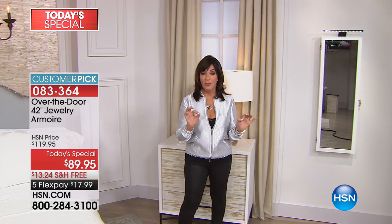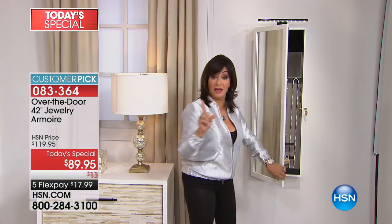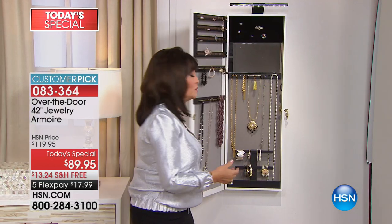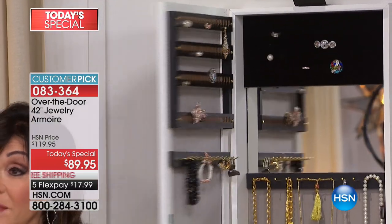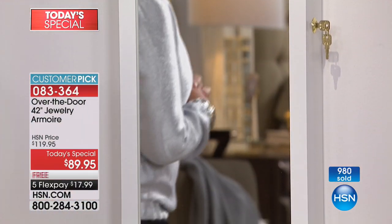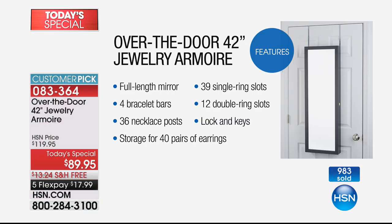This is a do-it-all product. Think about all the things you buy every day — a sweater, a jacket — but do you use it every day? This is something you're going to use every day because every morning when you get up, you'll get dressed, look in this full-length mirror, open your armoire, and choose your jewelry. And in the evening, this is going to be your last stop as well. It protects, it organizes, it keeps you looking great, and it's something you're going to have forever.